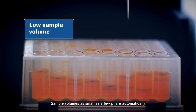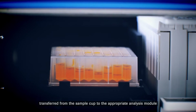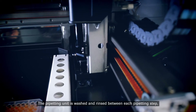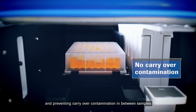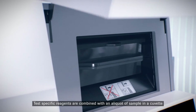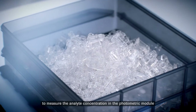Sample volumes as small as a few microliters are automatically transferred from the sample cup to the appropriate analysis module. The pipetting unit is washed and rinsed between each pipetting step, allowing safe operation for accurate measurement and preventing carryover contamination in between samples. Test-specific reagents are combined with an aliquot of sample in a cuvette to measure the analyte concentration in the photometric module.